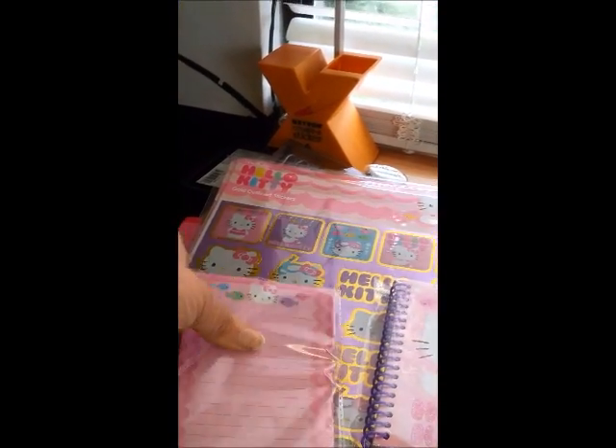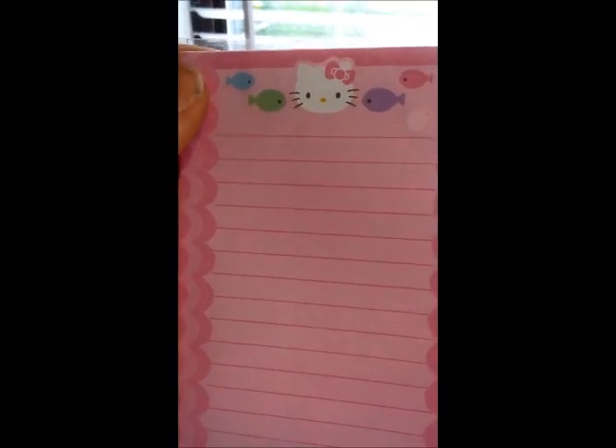So I picked up this Hello Kitty pad — it's magnetic on the back — this design, and I also picked up this design. I love that: Hello Kitty with fish.